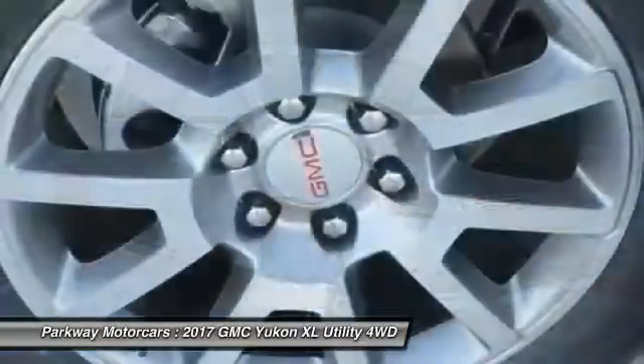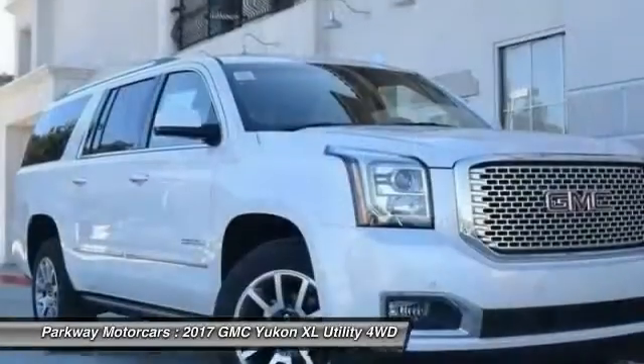Auto dimming rear view mirror, PPO, four-wheel disc brakes. Come see the car for yourself.